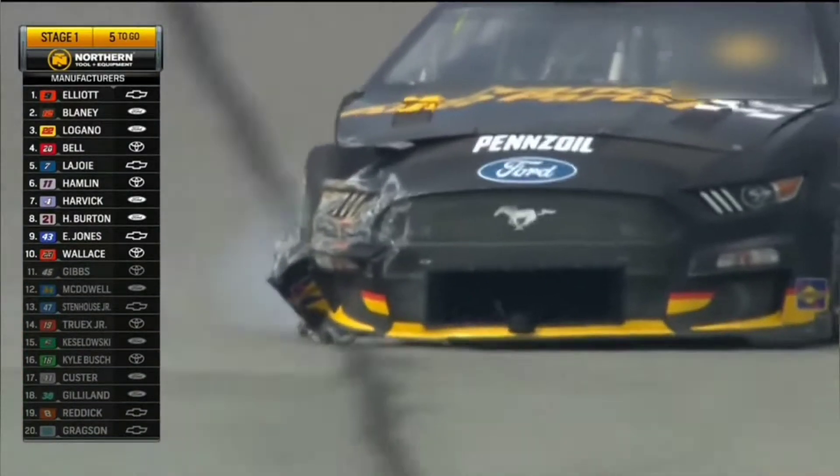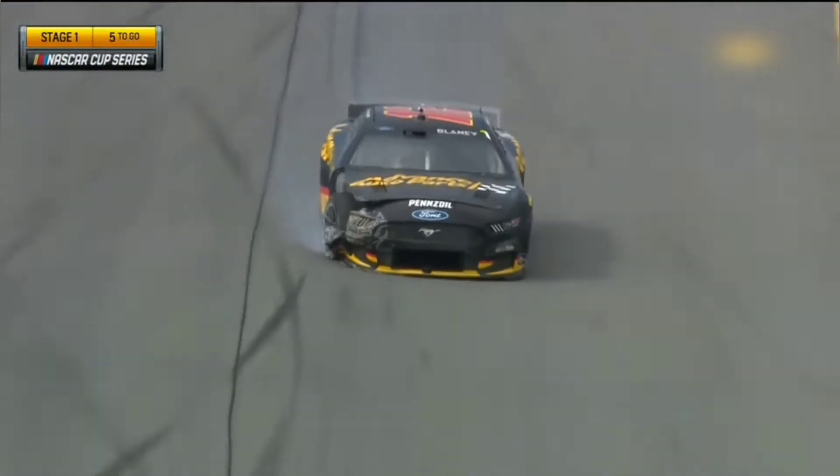Look at the right front corner. That means he's turned in and not rolling. 180 degrees means the steering wheel is turned — the front tires are not aiming where they needed to aim. That means there's damage.